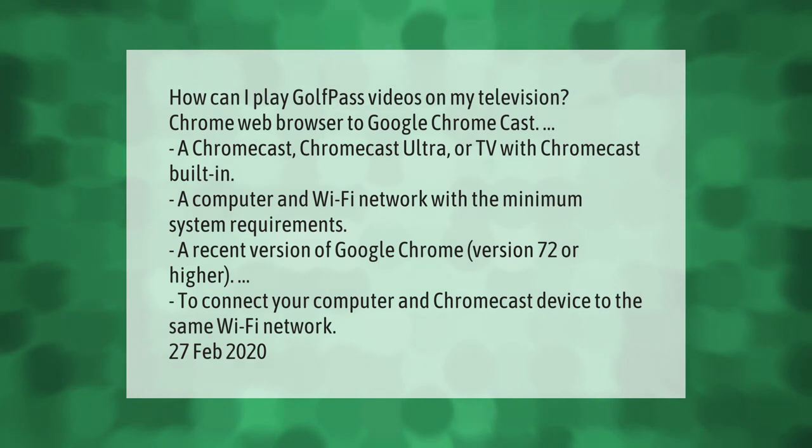To play Golf Pass videos on your television via Chromecast, you need a Chromecast, Chromecast Ultra, or a TV with Chromecast built in, a computer, and a Wi-Fi network with the minimum system requirements: a recent version of Google Chrome, version 72 or higher. Connect your computer and Chromecast device to the same Wi-Fi network.